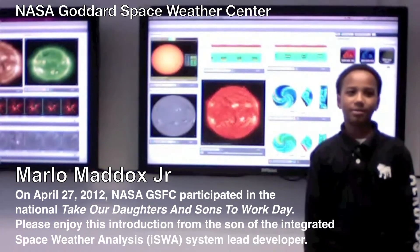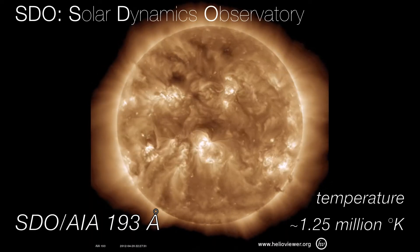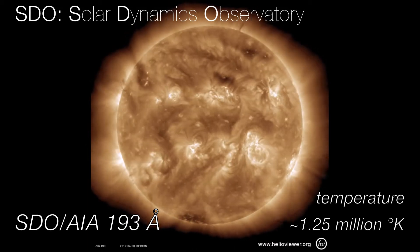Hi, my name is Marla and welcome to the Space Weather Report. Let's start with a quick overview of the events for April 18 through 24, 2012.